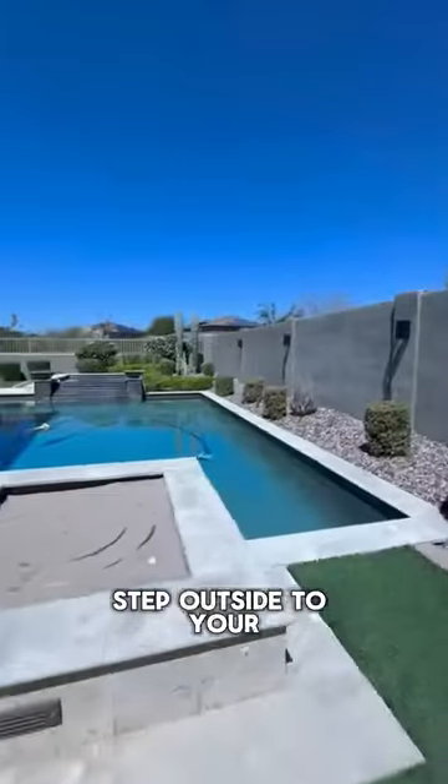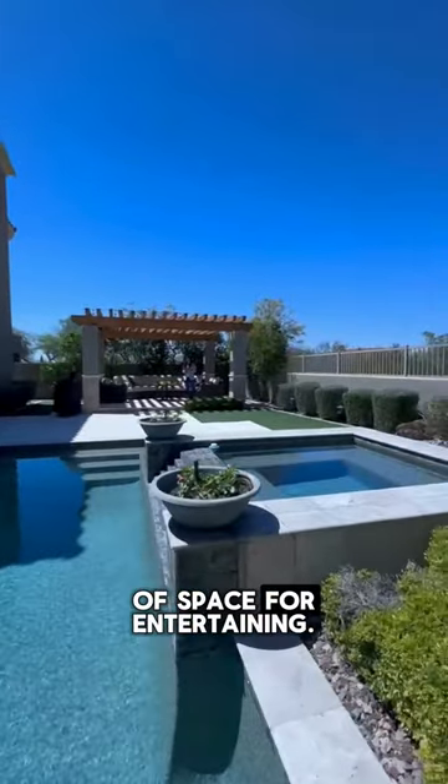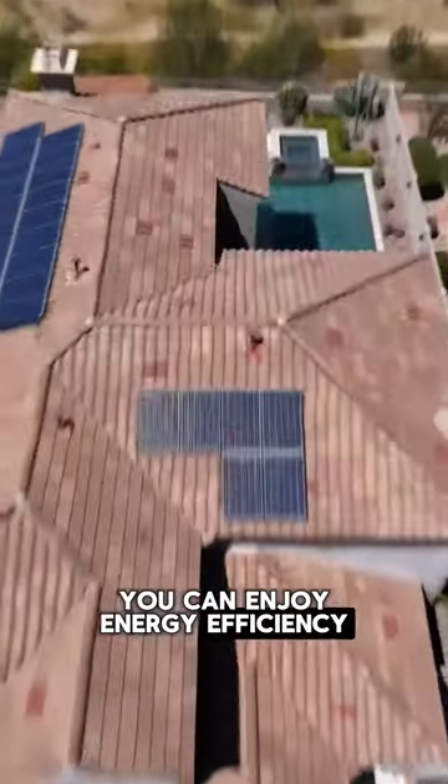Step outside to your backyard oasis, complete with a sparkling pool, fire pit, and plenty of space for entertaining. And with owned solar, you can enjoy energy efficiency and savings all year round.